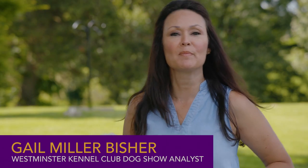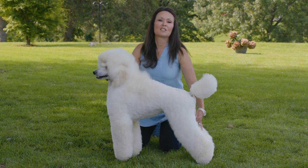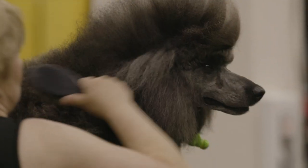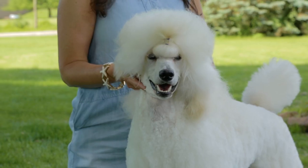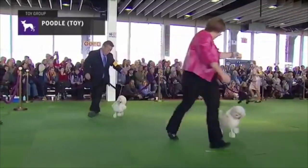Hi, I'm Gail Miller Beicher with the Westminster Best of Breed Minute. Today we're looking at the standard poodle. This is a very active water retrieving dog that originated from Germany over 400 years ago. They're very athletic and highly trainable. They come in three sizes — the standard size is the original size, and then the miniature and the toys were bred down versions.